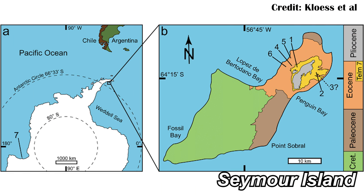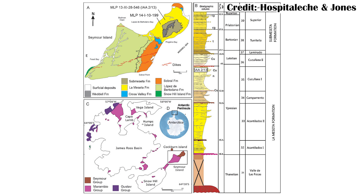Seymour Island off the coast of Antarctica has been one of the best places for finding fossils coming from Antarctica. This is especially true of Eocene fossils coming just after the KPG extinction, where the giant rock came down and killed off the non-avian dinosaurs.